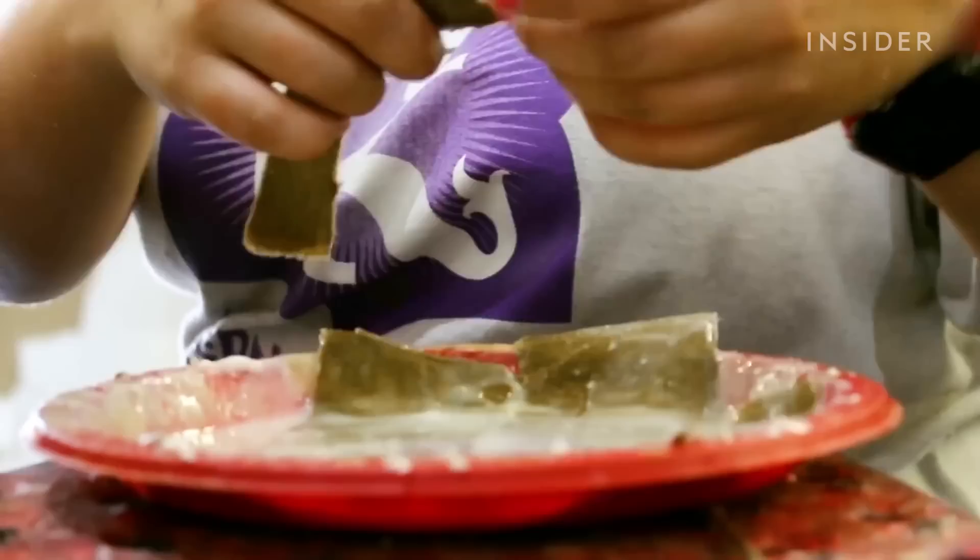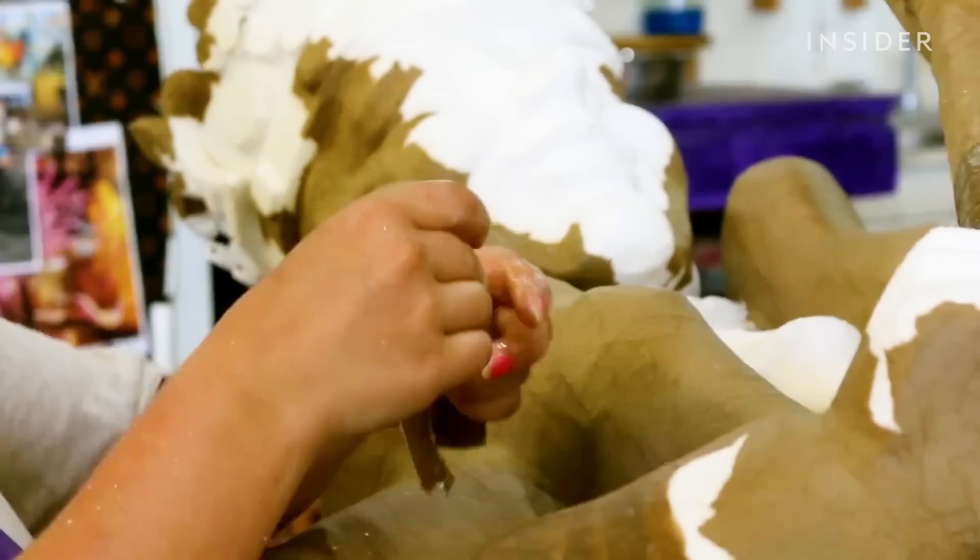Step two of the process is the papier-mâché section, covering all that styrofoam in small strips of brown paper. Using a traditional papier-mâché technique gives the props a nice smooth surface so they can apply the paint.